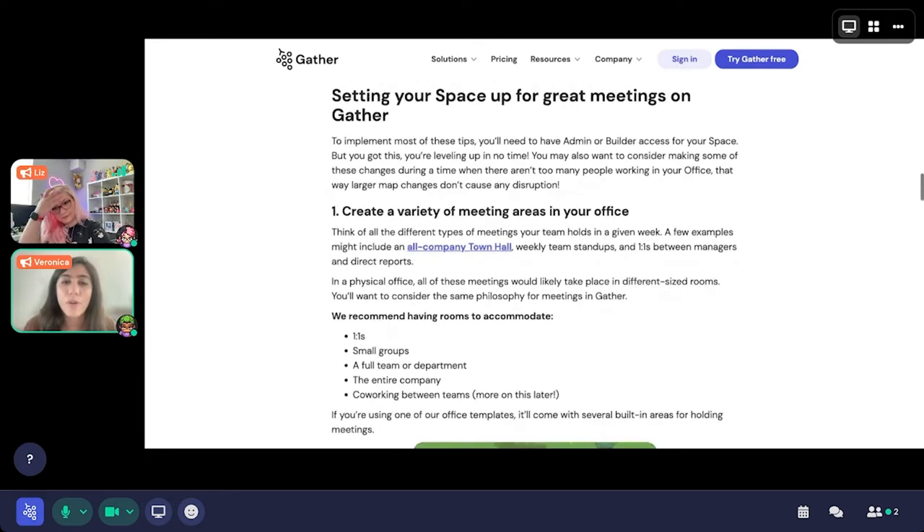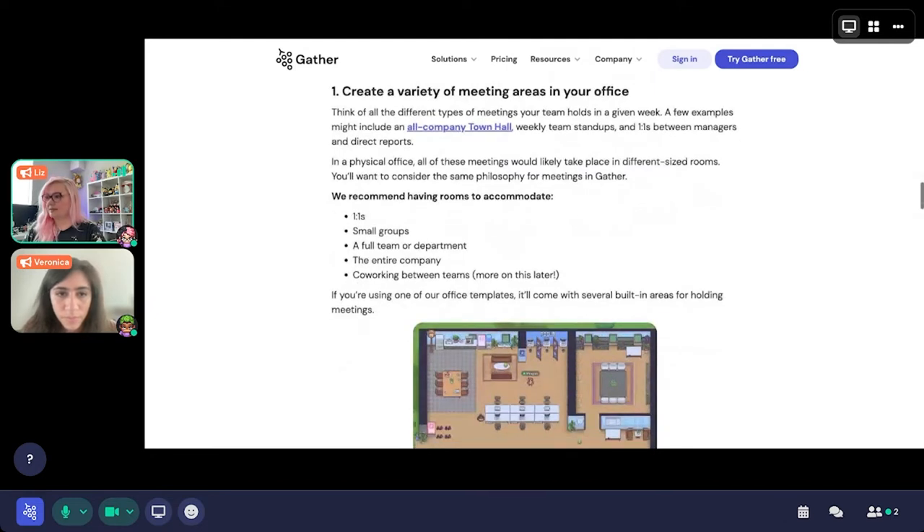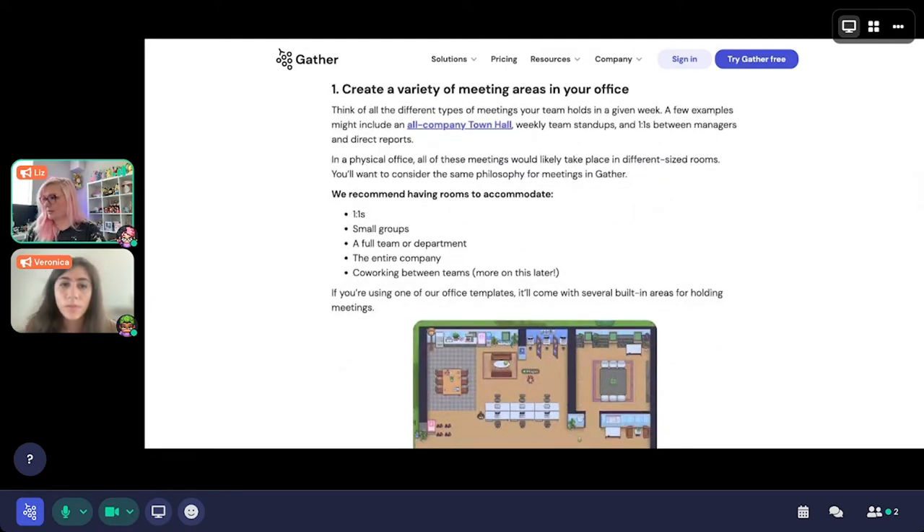Now we're going into setting up your space. We can go ahead and move on to creating a variety of meeting areas in your office — a one-on-one area, a room for small groups, a full team or department, the entire company, and co-working between teams.